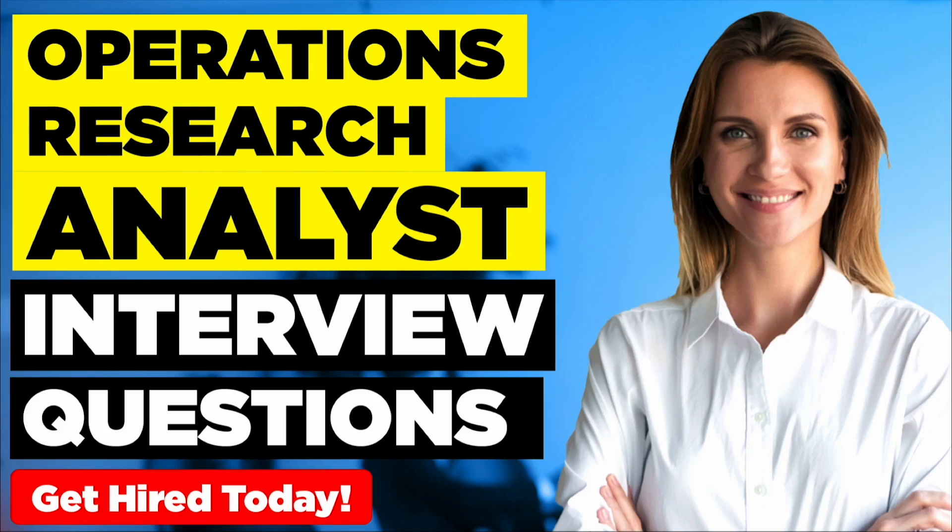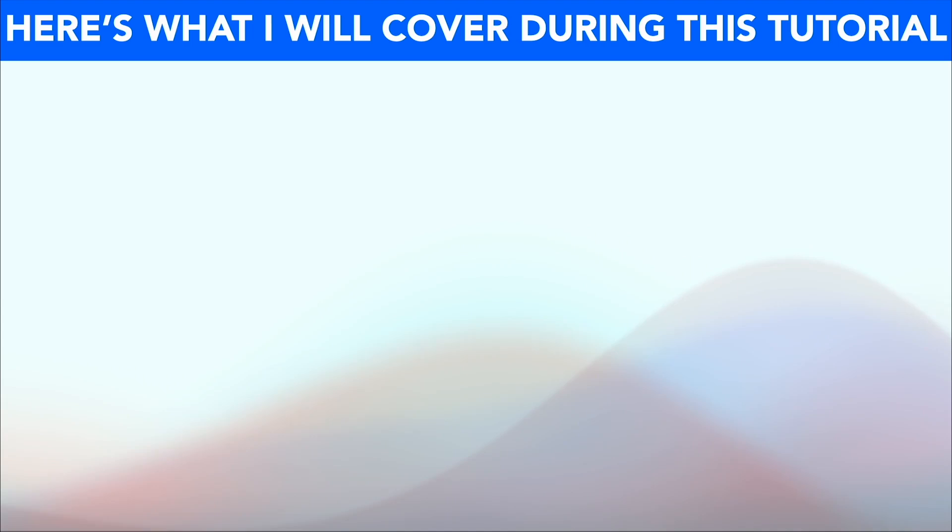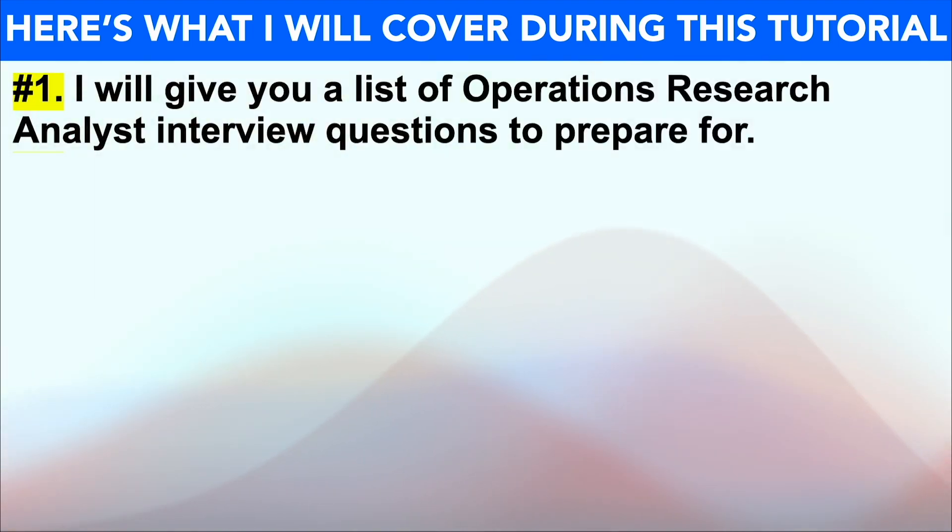Hello, I'm Joshua Brown from the expert interview training company HowToBecome.com, and in this presentation I will teach you how to pass your operations research analyst job interview. So if you have an interview coming up for any organisation worldwide, then please make sure you watch this video from start to finish because I promise to help you succeed at that first attempt.